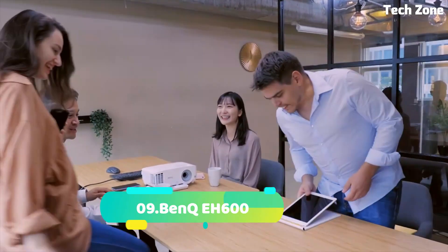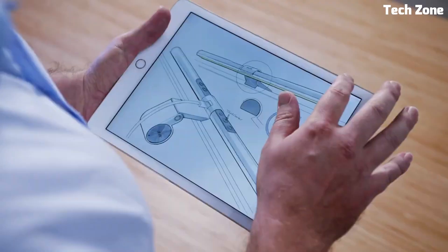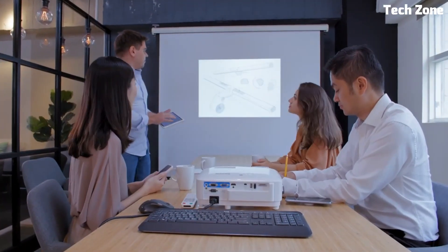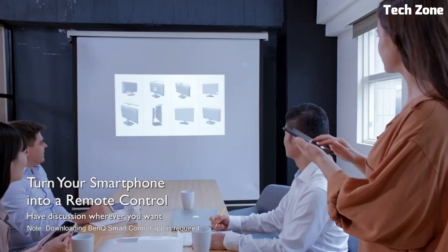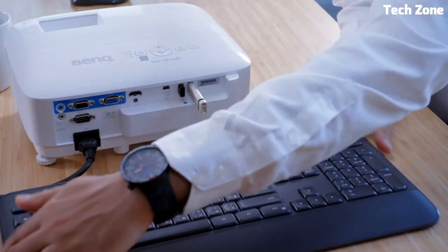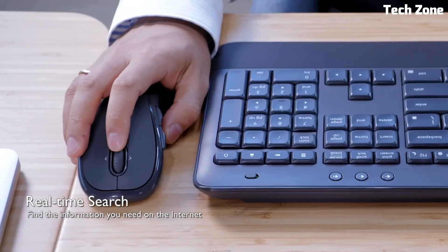Number 9: BenQ EH600. This is a cutting-edge hybrid projector designed for dynamic presentations and immersive entertainment. With its high brightness and full HD resolution, it delivers crisp visuals even in well-lit environments. Featuring wireless connectivity and compatibility with smart devices, it enables effortless streaming and screen mirroring. Its built-in apps and Android operating system provide versatility and convenience. The projector's lightweight, portable design makes it suitable for various settings, from business meetings to home theaters. Boasting advanced audio and customizable settings, the BenQ EH600 offers a seamless blend of performance and functionality, making it a compelling choice for both professional and leisurely use.